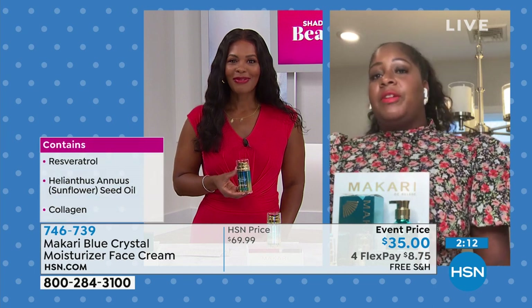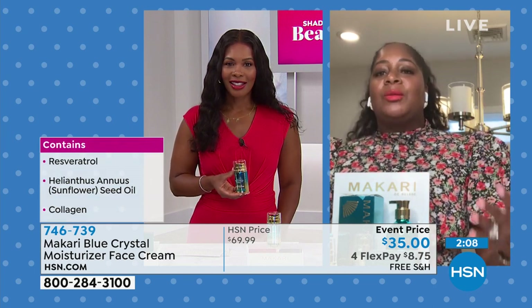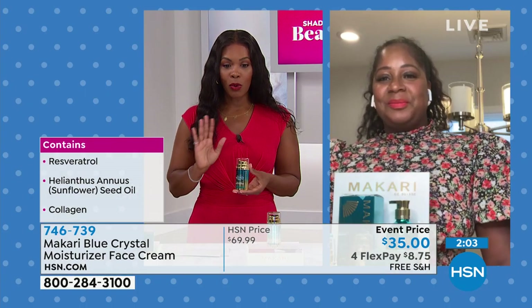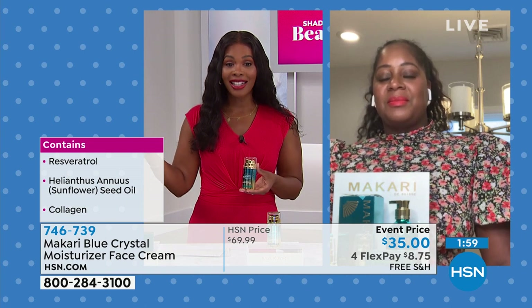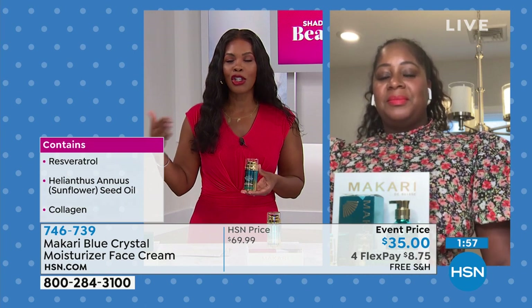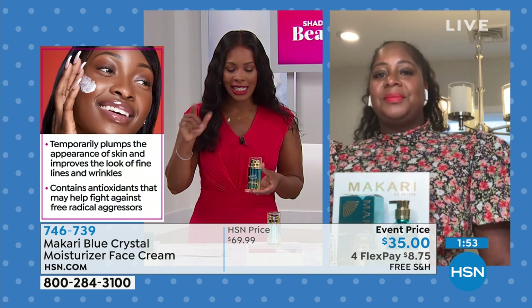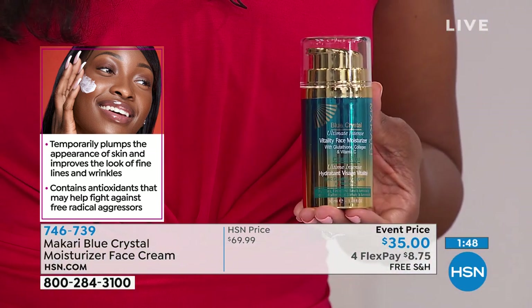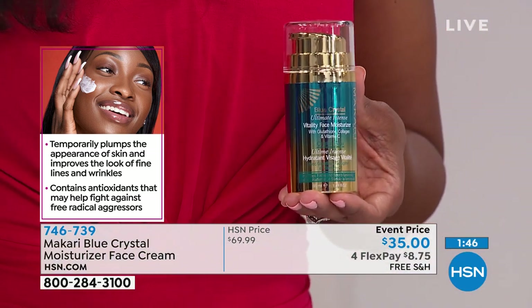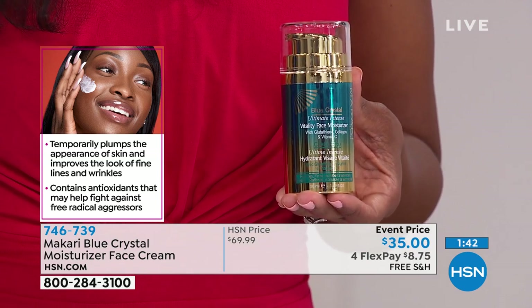That's what you really buy the luxury for — not only the benefits of the products but a little bit goes a long way. As you're looking at this, I just want to remind you: it contains resveratrol, collagen. These are the kinds of things that you hear about in other brands, and maybe they have one of those good ingredients. This has all of that. It's still just an easy-to-use moisturizer that you put on and it doesn't interact with your makeup or anything like that.